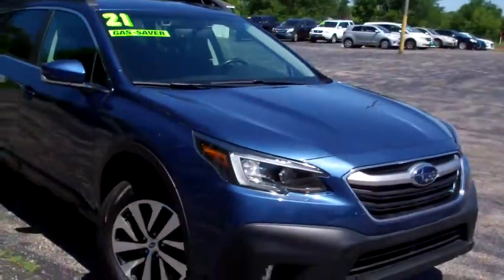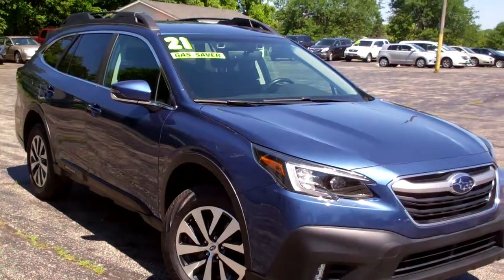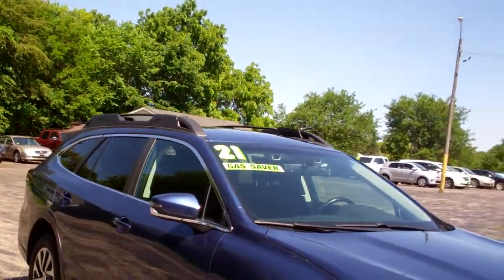Fred Mayo, Tom Sparks Auto, DeKalb, Illinois. Hey, check this out — 2021, that's right, 2021 Subaru Outback.